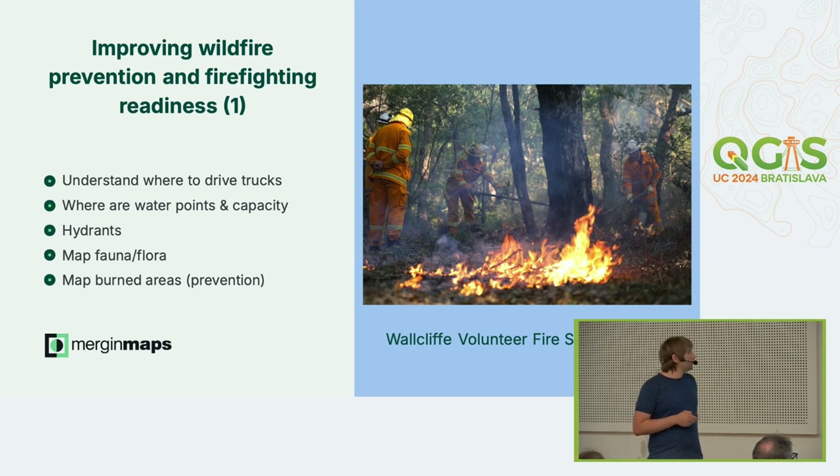What do they do with it? Before the fire season, they go outside with the MergingMaps project and map water points and reservoirs — including how much water is available — so when a fire occurs, they know where to get water. They also map hydrants in the area because they have some governmental data, but they need to check before the season whether each hydrant is working and accessible.